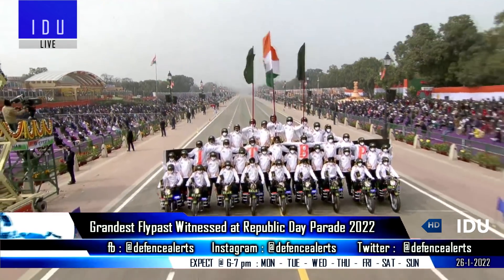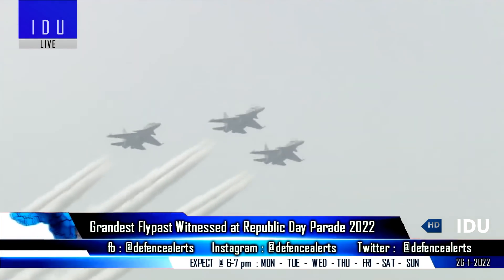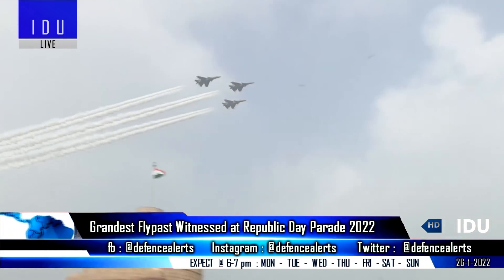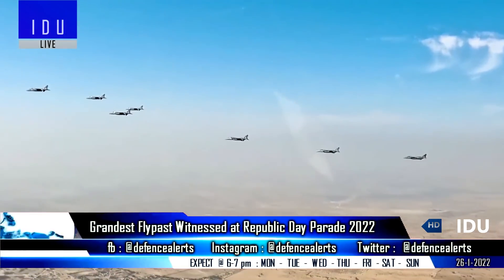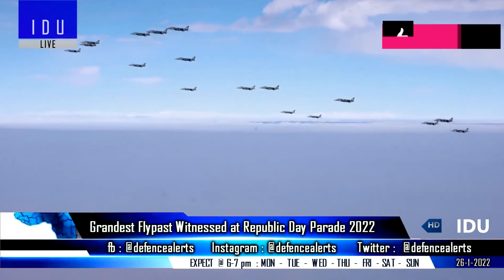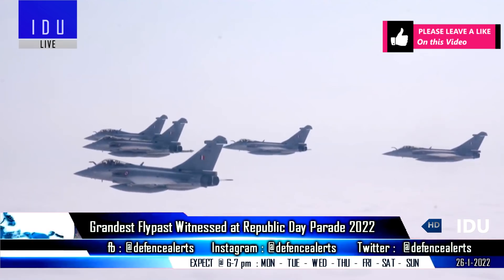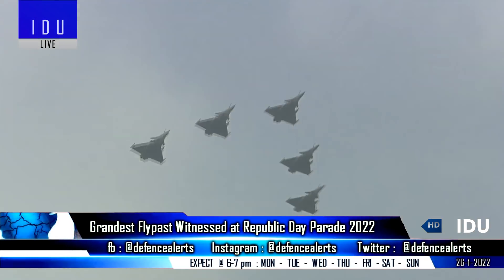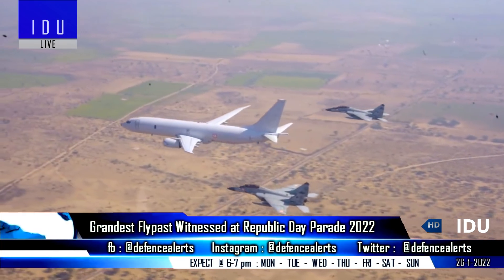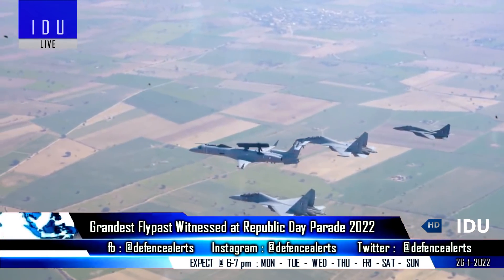The Republic Day Parade 2022 saw the grandest and largest fly-past ever, with the participation of 75 aircraft that concluded with 17 Jaguar strike aircraft flying in the Amrit formation to commemorate 75 years of independence. Among the other aircraft that displayed their might at the parade were Rafale aircraft, Indian Navy's MiG-29K, P-8I surveillance aircraft, and Su-30 fighter jets.